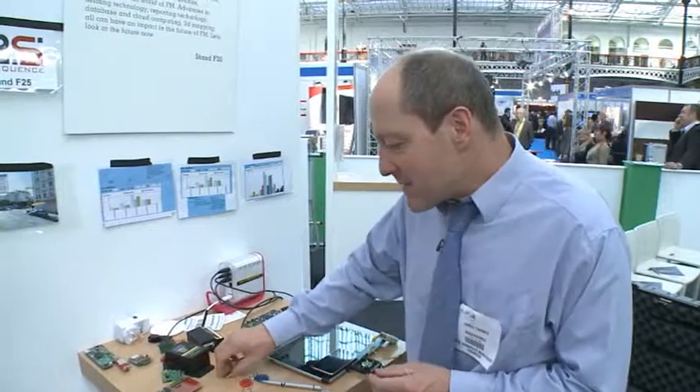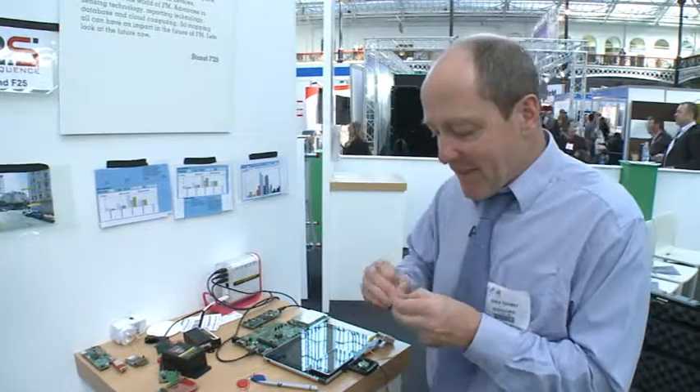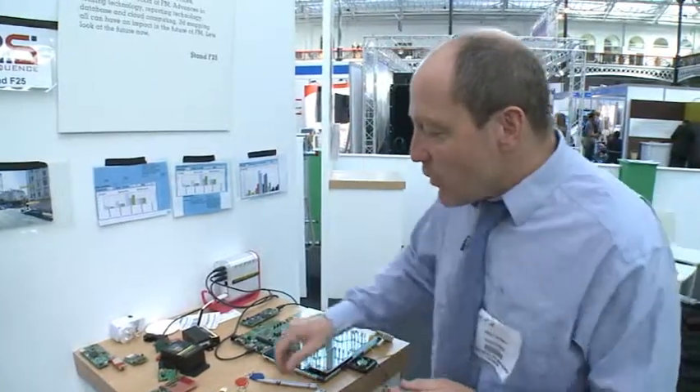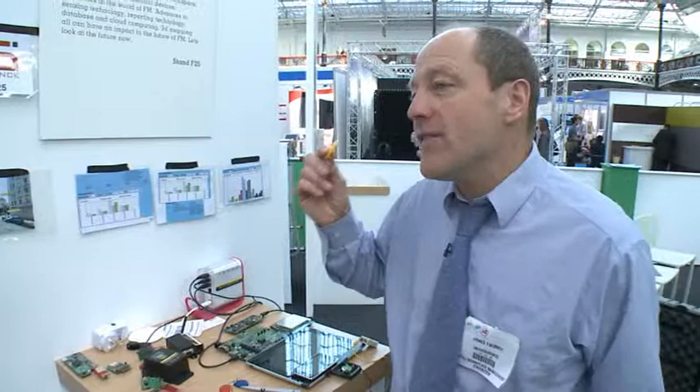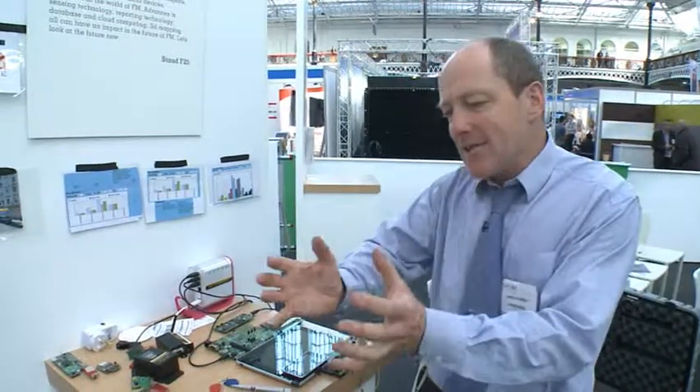RFID tags come in various types and forms. We now have small RFID tags that are laundry-proof, so you can put them onto clothes — useful for laundries, hospitals, etc. The new anti-collision software means we're not restricted to reading one RFID tag at a time; we can have a bunch of tags in a bag and discriminate between them. So in laundry applications, you can identify a complete bag of clothes as they go along a conveyor belt or into a laundry truck — very useful for facility management.